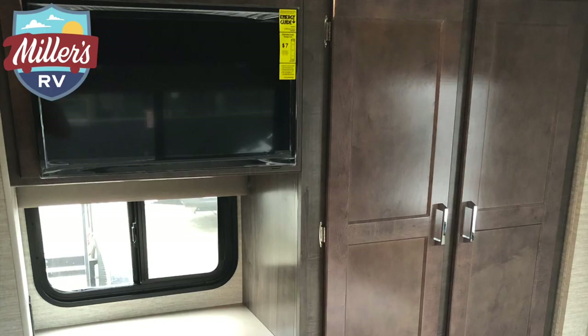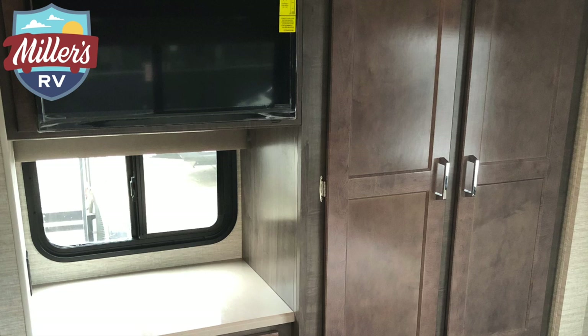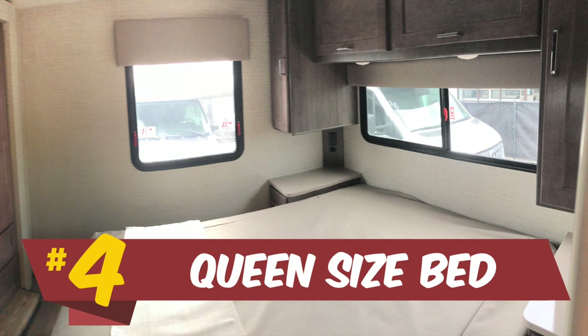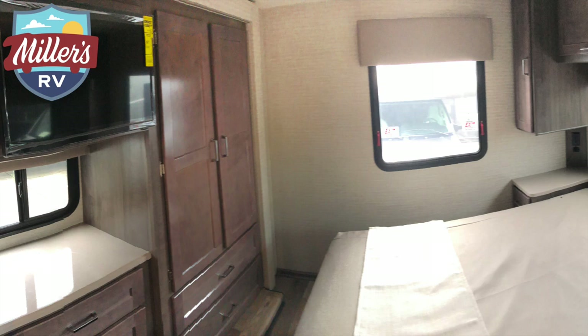This also has outside pass-through storage, a nice set of wardrobes in the back, storage below, and lots of overhead cabinets — so it gives you a ton of space. There's a queen size bed with a fitted sheet that already fits over it, which is important because RV beds are normally a little smaller and shorter, so standard sheets don't fit right.